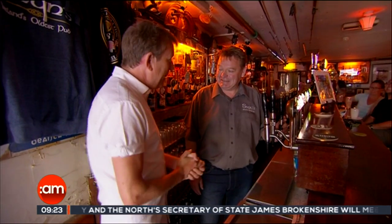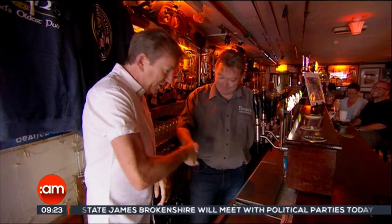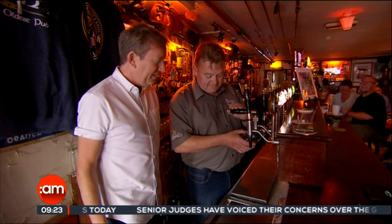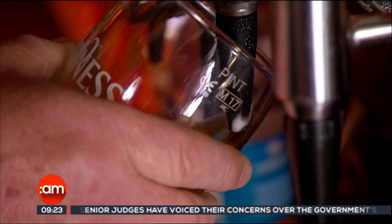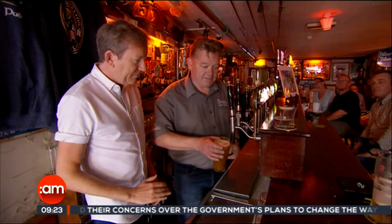Timmy, you're going to show me how to pull the perfect pint of Guinness here at Sean's Bar. I am indeed Alan, you're very welcome to Sean's. So I've never pulled a pint before — is there a skill? Basically, get the pint glass at a 45 degree angle. You want to leave it there to settle.